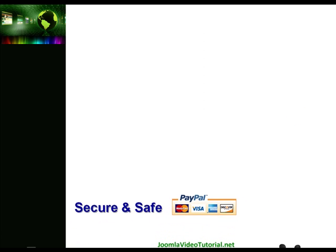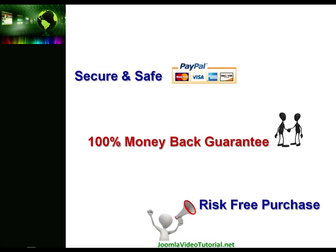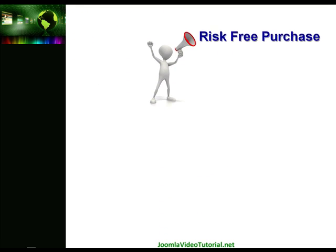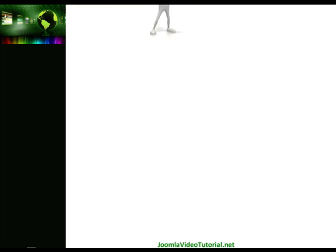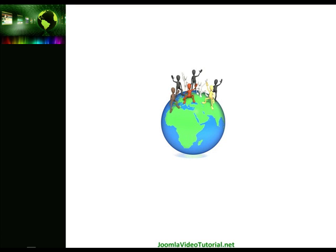It's secure, it's safe and it comes with a 100% money-back guarantee, so order with confidence as this is a risk-free purchase. Thanks for listening and if you decide to go ahead with purchasing the video tutorials and marketing system, we'll be seeing you on the other side. Bye for now.